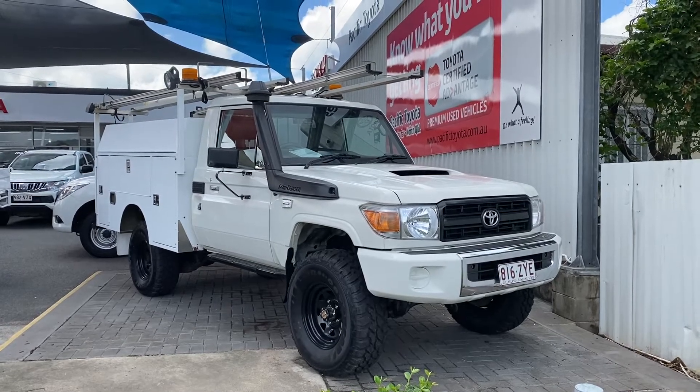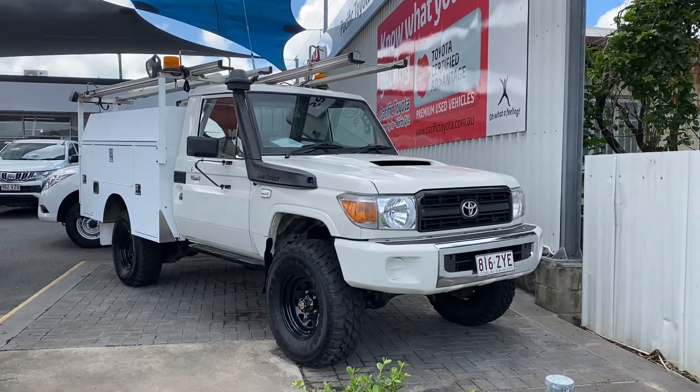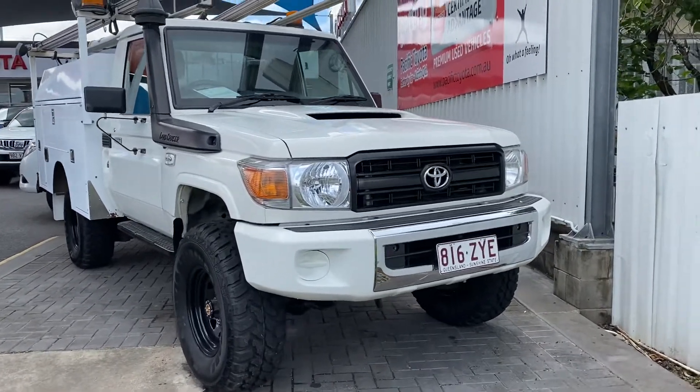Good morning and welcome to your virtual tour on the Land Cruiser Workmate that you inquired on. This virtual tour I'll be going through all the interior and exterior of this car, pointing out any scuff marks or any marks that need to be known at the first point of sale.